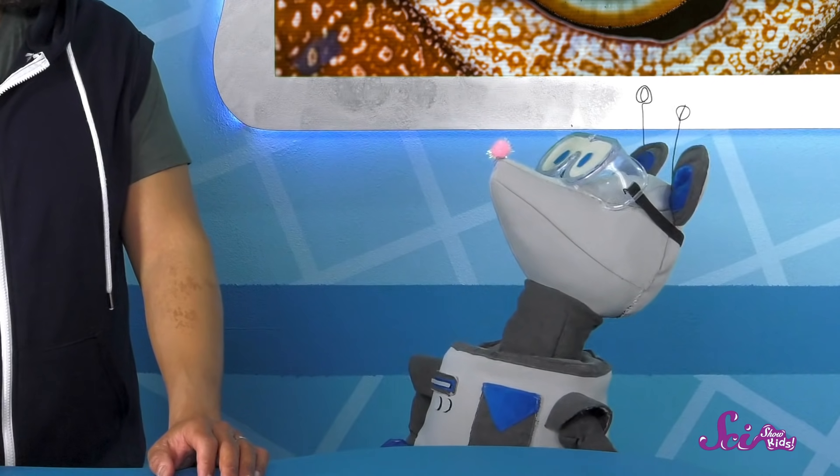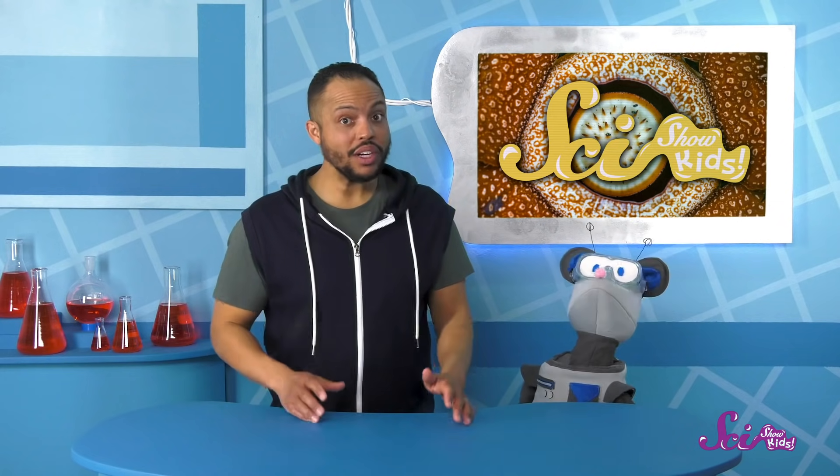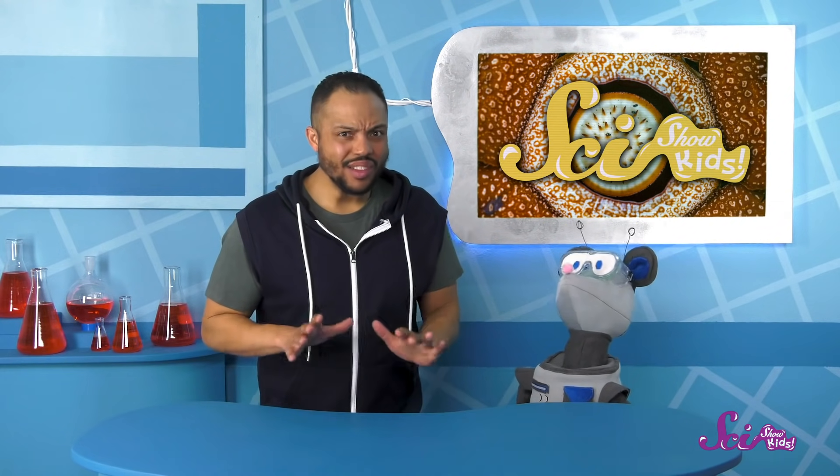Well, hold on, Squeaks. Before you make any decisions, you should know they're also very smelly. Some people even call them corpse flowers because they smell like rotting meat. Why does this flower stink so much when most flowers smell nice?